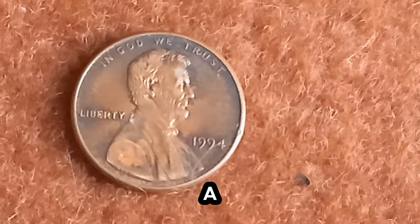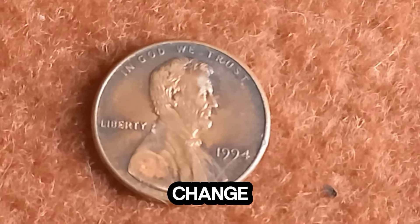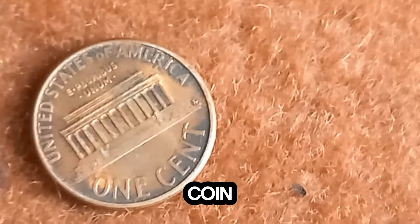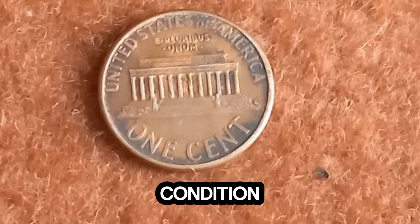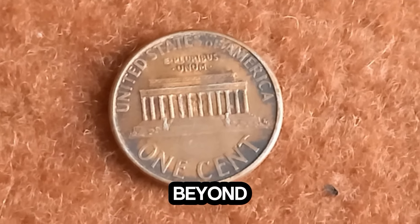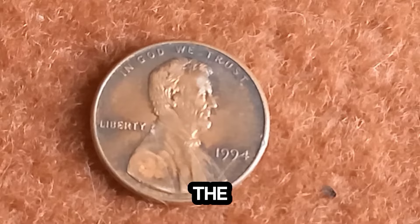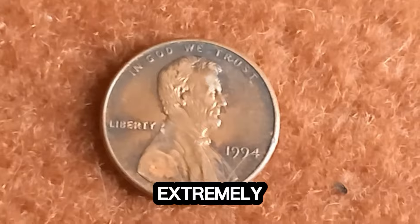Next up: the 1994 Lincoln penny. While most pennies might seem like small change, this particular year holds a secret that could change your fortune. Back in 1994, the U.S. Mint accidentally produced a small number of these pennies with a rare and highly coveted error. Instead of the traditional copper composition, these pennies were struck on zinc-coated steel planchets, making them extremely rare and valuable. Just how valuable? The current market value of this 1994 Lincoln penny is a staggering $1.7 million.